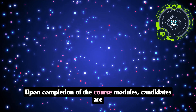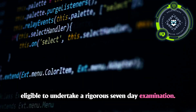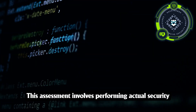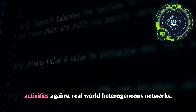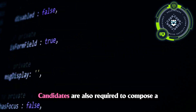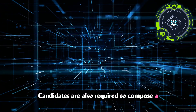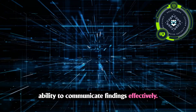Upon completion of the course modules, candidates are eligible to undertake a rigorous seven-day examination. This assessment involves performing actual security analysis, security operations, and incident handling activities against real-world heterogeneous networks. Candidates are also required to compose a commercial-grade security incident report, demonstrating their ability to communicate findings effectively.